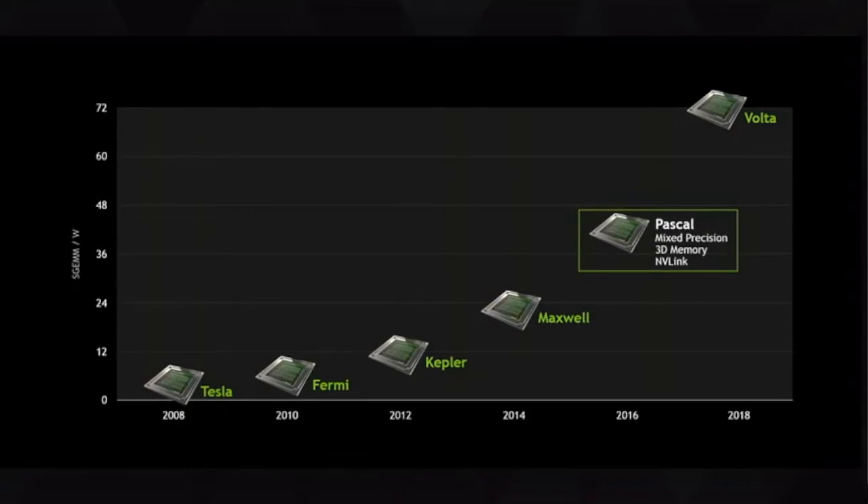Pascal wasn't originally supposed to be the successor to Maxwell — that was supposed to be Volta, which was meant to have all the great HBM2 memory and 2TB per second bandwidth. But Volta kept delaying, so Pascal stepped in. If you look at the roadmap graphs, Volta is listed and Pascal is in between, meaning Volta will still be the successor to Pascal.